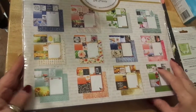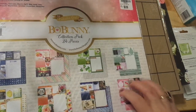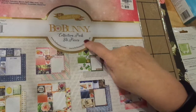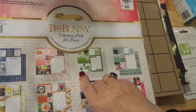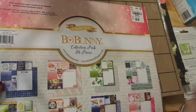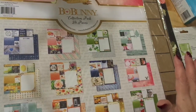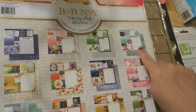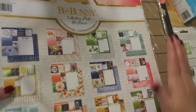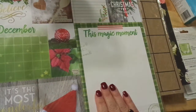Back with Bo Bunny — I love Bo Bunny. The paper is always gorgeous, and this is a really different collection. It's a collection pack with 24 pieces — 24 sheets of double-sided designer paper that goes through the months of the year. Great for 12x12 scrapbooking or a journal. It's regularly $21.99 for $8.99.